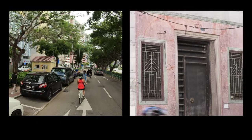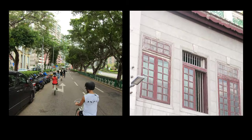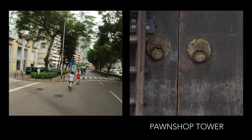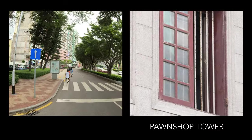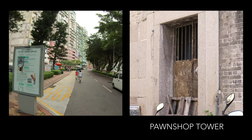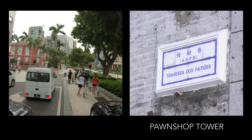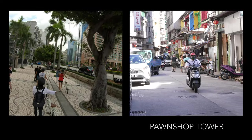The Chinese route moved to 5th October Street, stopping by the Tak Seng Pond Shop. This is a typical pond shop with a tower on the back and a shop front facing the street. Pond shops were common in the early days and served as a financial institution for the local economy. Their architectural typology — featuring a tower — marked the urban landscape of Macau for decades.